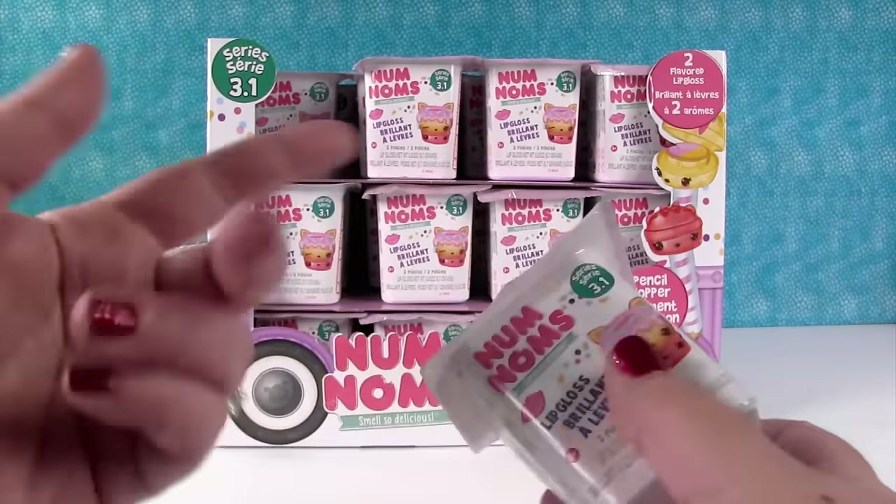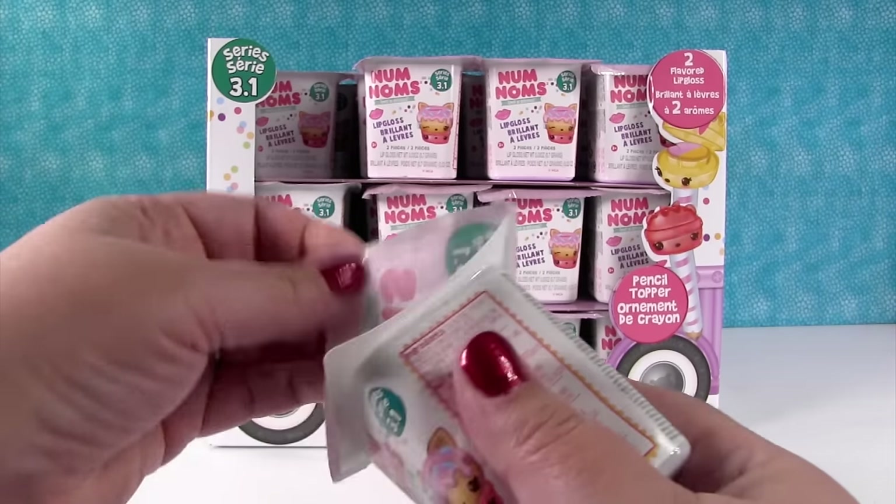These packages are really adorable. It's donuts. Yeah, this is what 3.1 looks like — it's a little donut, a little lavender colored pudding cup box. So let's just get started. We're going to open half the case today and half the case probably tomorrow.